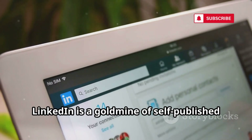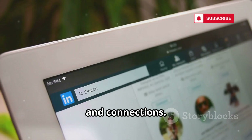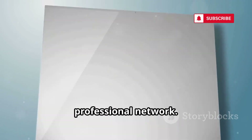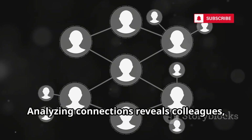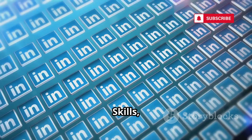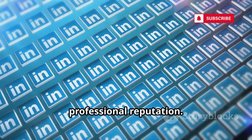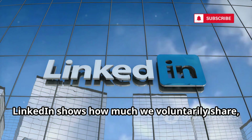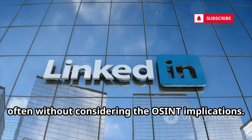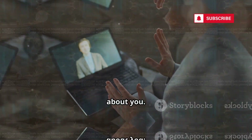LinkedIn is a goldmine of self-published professional information — work history, education, skills, and connections. It's the first stop for verifying someone's career and mapping their professional network. Analyzing connections reveals colleagues, clients, and a person's sphere of influence, while skills, endorsements, and recommendations add layers to their professional reputation. LinkedIn shows how much we voluntarily share, often without considering the OSINT implications. Your LinkedIn profile is one of the most detailed, self-authored intelligence documents about you.